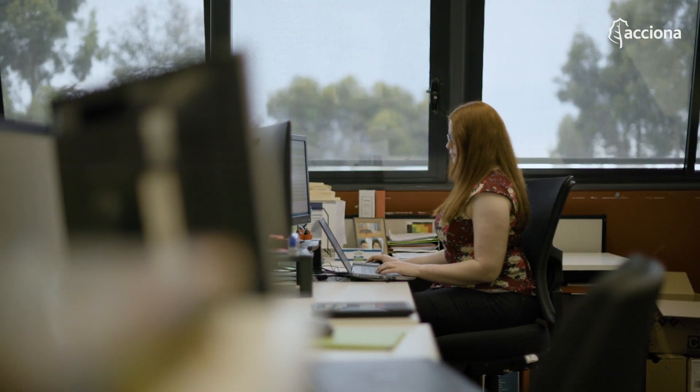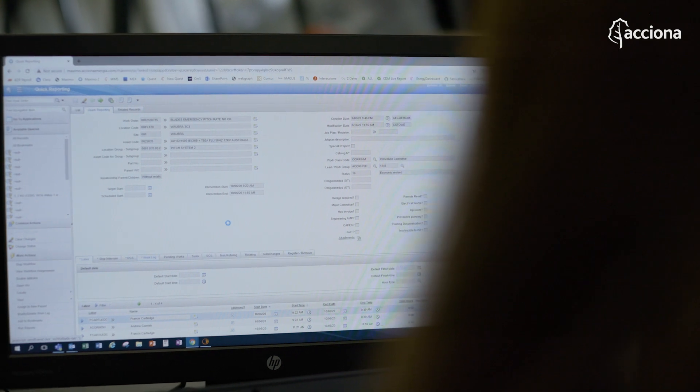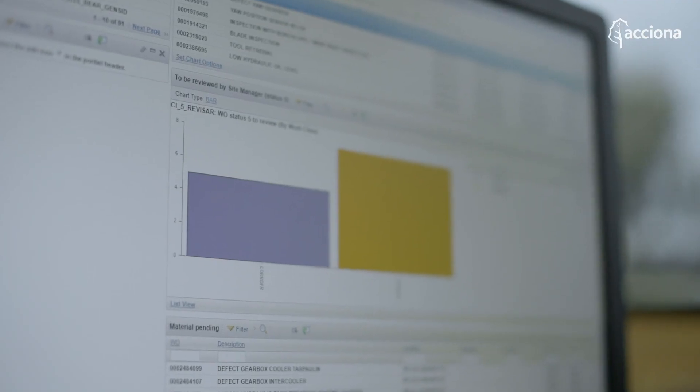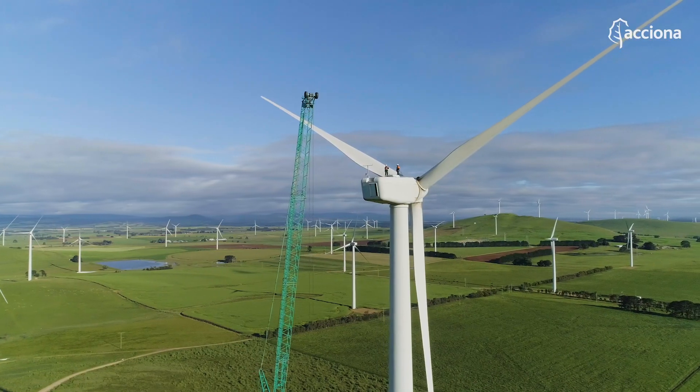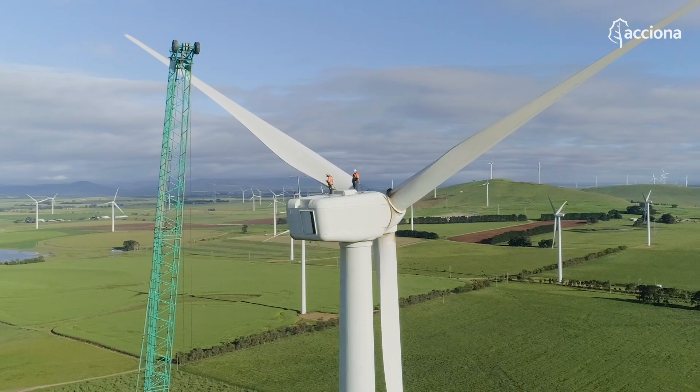So we're actually able to diagnose a lot of the faults before we actually go out to the turbine. Maximo is a large database that stores all the downtime and any work that's been done on a wind turbine, so we've got a complete history. We can see how often things have broken down. We've got 128 units on this wind farm, so it's difficult to keep track of what's been done to which turbine.